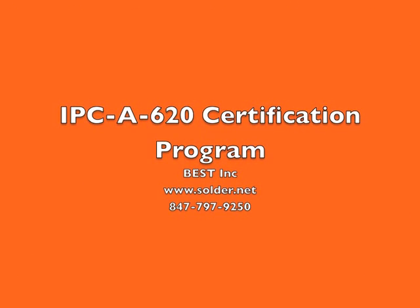If you would like additional information or if you have any questions, visit us on our website at satter.net or feel free to give me a call at 847-797-9250. Thank you.